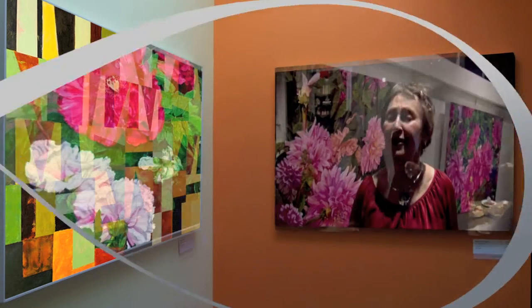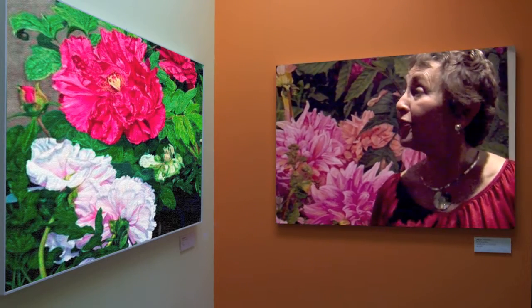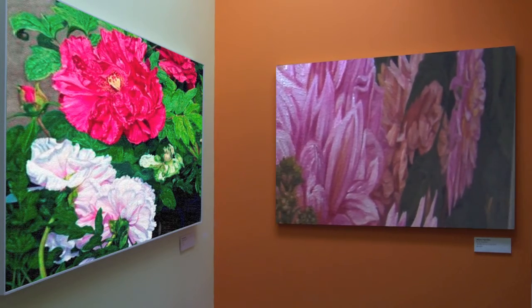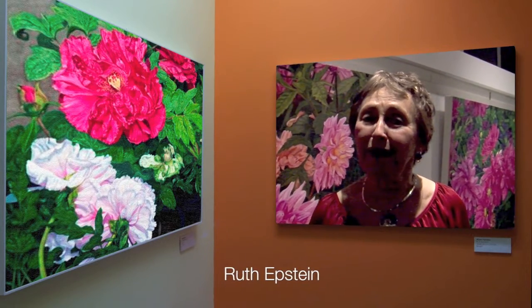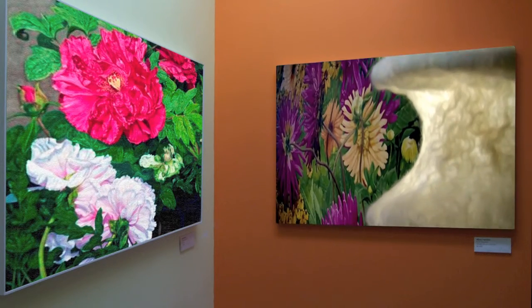I like the hotter colors, the reds. I'm standing in front of a lot of dahlias, and they are, I think, the most exciting flower that I paint. I don't care if they're decaying or in full bloom or just about to open — I'm very excited when I see them, and they make the best composition of all the flowers that I like to paint.